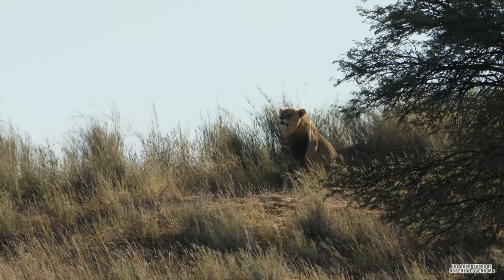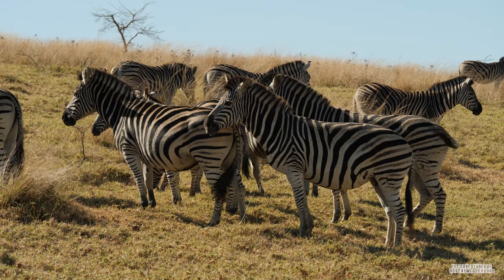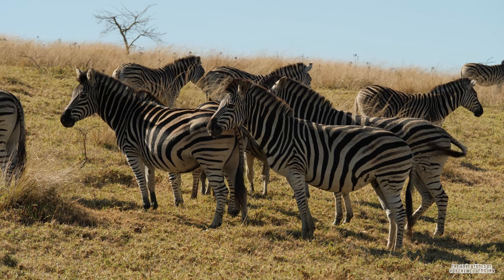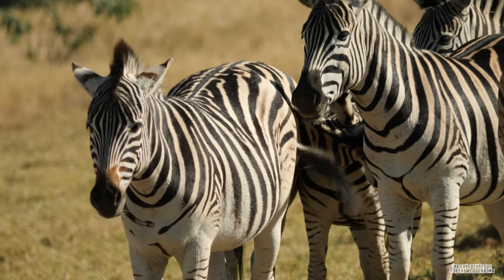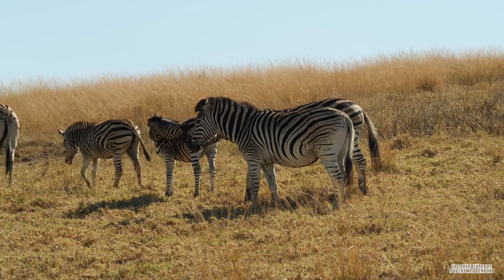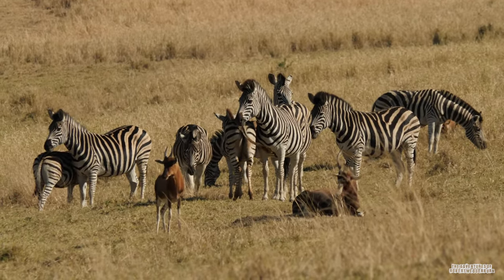The main predators of zebras are lions and spotted hyenas. Zebras communicate with various vocalizations, body postures and facial expressions. It's also been noted that social grooming strengthens social bonds in the plains and mountain zebras. The zebra's call is one of the most distinct animal calls of Africa and often part of the soundtrack of the African savannah.